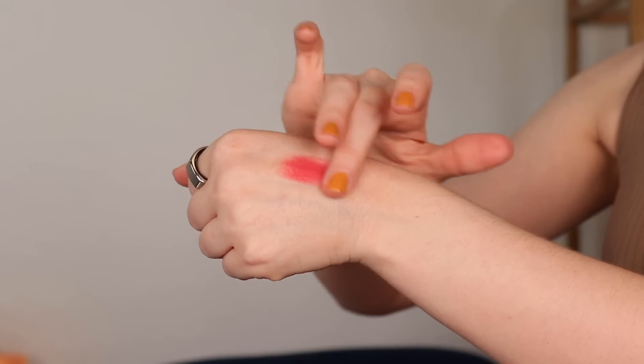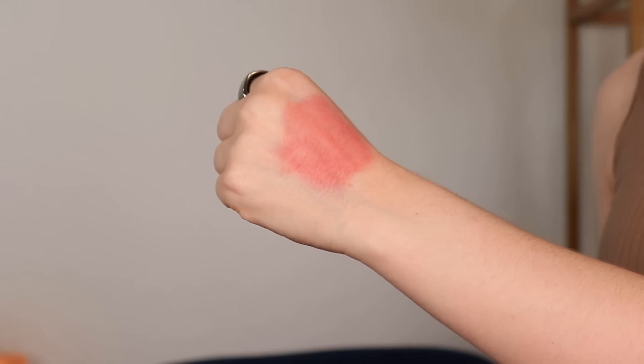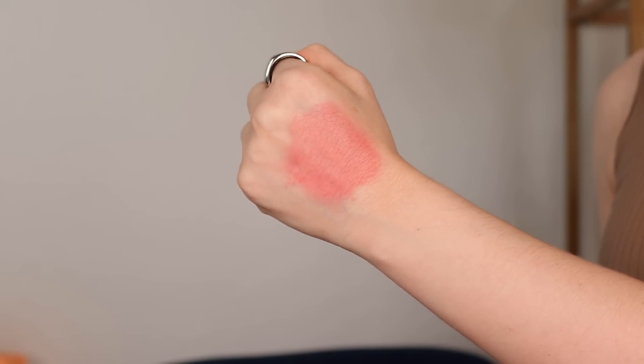I have not wanted to stop using this blush. This is in the shade Cumulus — a really fun, bright, watermelon red sort of color, great for that sun-kissed summer look. For me, all I need is one dot on each cheek and that's perfect. But it's also a super buildable formula, which I think makes it work well for a wide range of skin tones because you can definitely build it up to a really bright, pigmented blush.